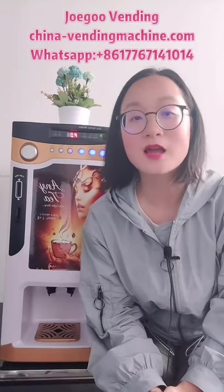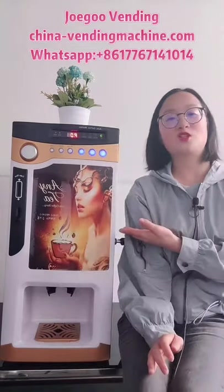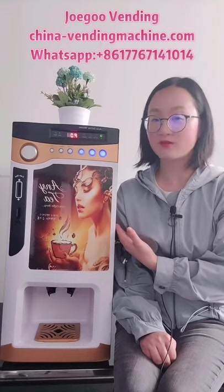Hello everyone, this is Huang. I hope all of you are well. Last time we mentioned the word 'profitable' — you may ask why this coffee vending machine is a profitable coffee vending machine, and why this coffee vending machine business is a profitable coffee vending machine business.